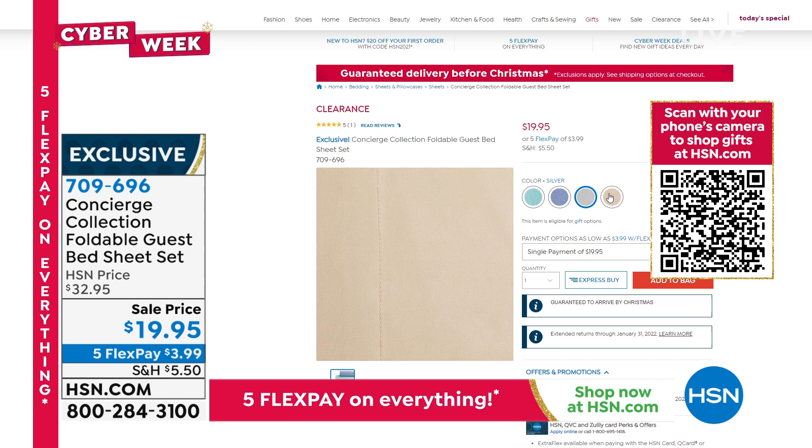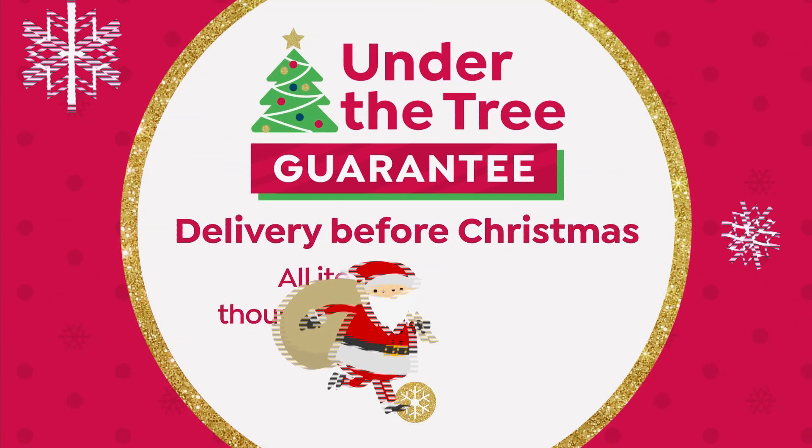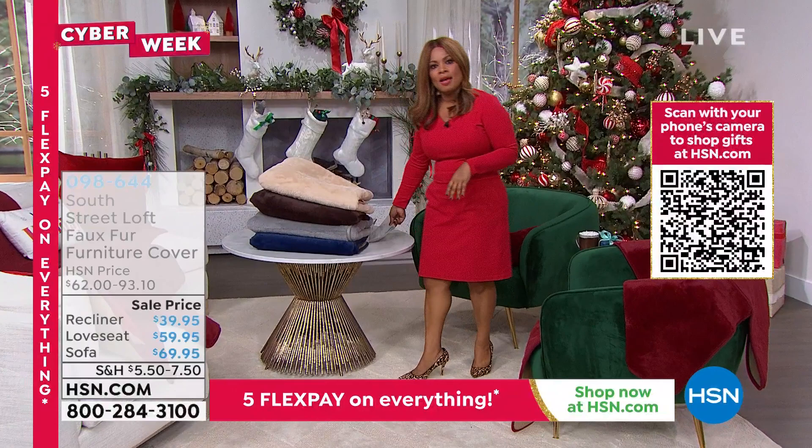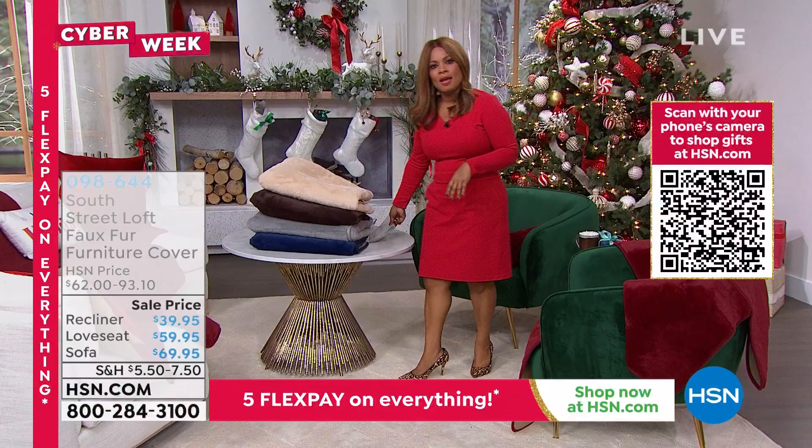Coming up in 15 minutes at the top of the hour, host Debbie D will be here with the legendary Toni Braxton, offering her fragrance as a today-only special. If you're a big fan of Toni Braxton, stay tuned — she will be here live at 6 PM Eastern time.